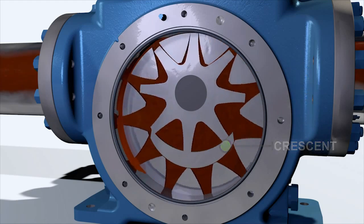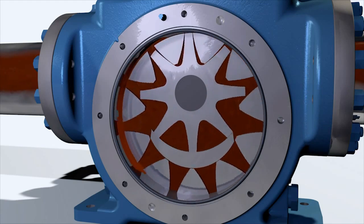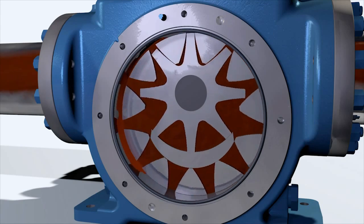This forms cavities between the gear teeth coming out of mesh, which creates a low-pressure zone to pull the liquid in, move the liquid through the pump, and when the gears mesh, force the liquid out.